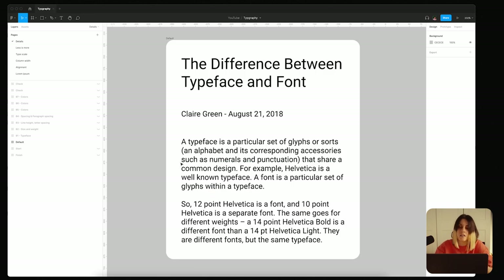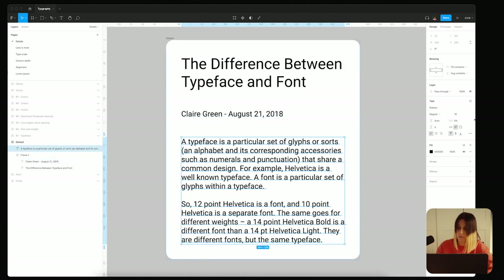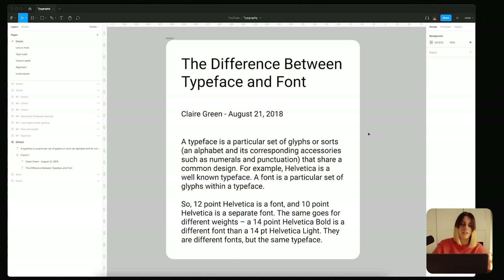I created a paragraph of text — the header is 'the difference between typeface and font,' then some sub-information about who wrote it and when, followed by two paragraphs of body text. By default in Figma, the font is Roboto. I set the text to 32px size and everything else is automatic, so you have some automatic spacing. That might be where you stop when designing, but let me show you what I do when working with text.